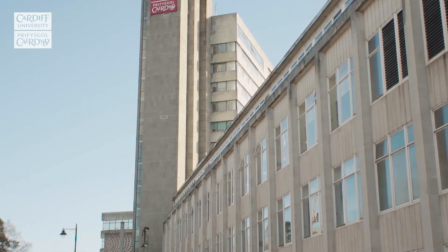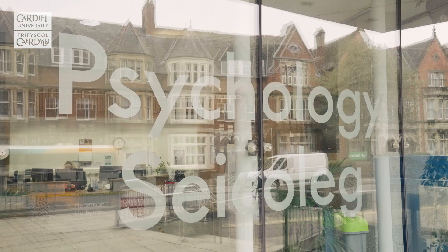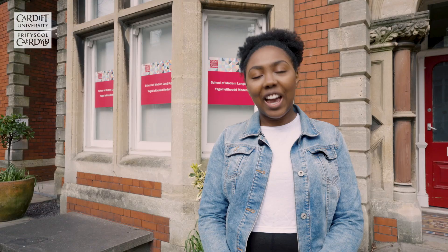The Tower Building is home to the School of Psychology, one of the largest centres for psychology in the UK. Highly regarded for the quality of its research, the school's undergraduate degrees are fully accredited by the British Psychological Society.